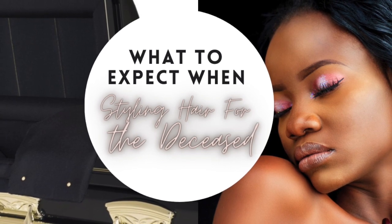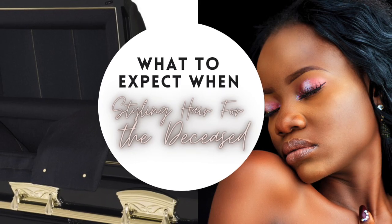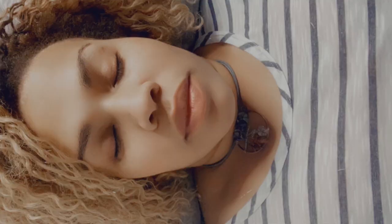In today's video we're going to talk about hair styling for the deceased. It is very different from performing services on a living client. One difference is you have to style someone's hair while they are laying down. Apart from figuring out how to style the hair, gravity is a major factor — just imagine lying down and how your hair falls. It definitely doesn't look the same as when you're sitting or standing up.